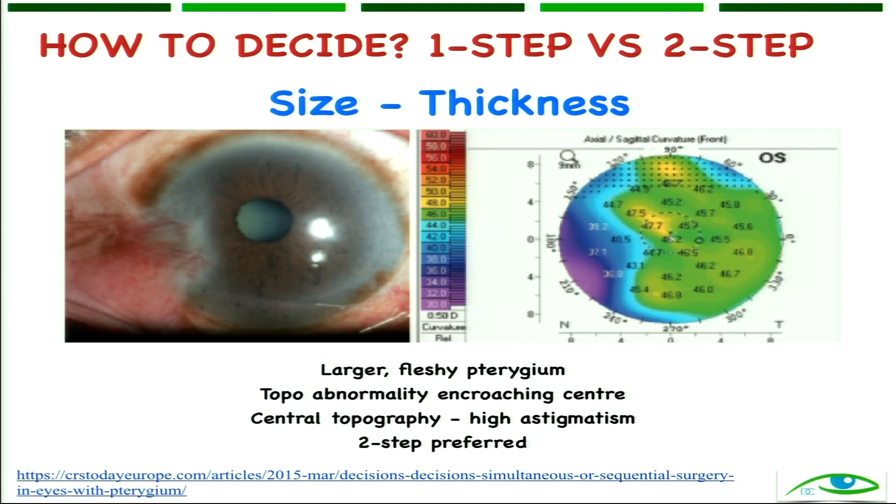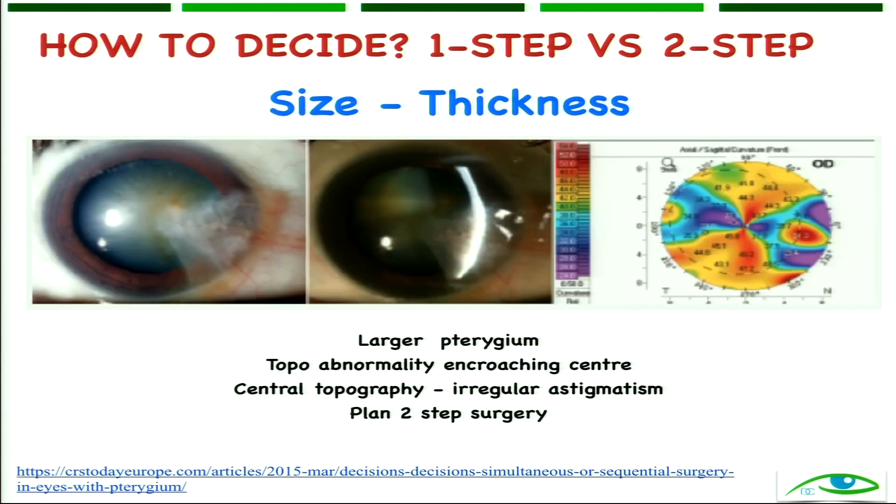Another photograph from the same article shows a fleshy pterygium with multiple vessels and appears thick. See the effect it is showing on the topography — it is almost encroaching the central 3 to 4 millimeters. The astigmatism is highly irregular. Herein we would be inclined to do a two-step surgery rather than a one-step surgery.